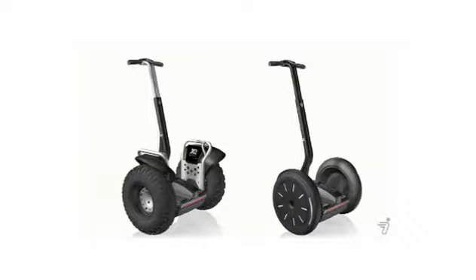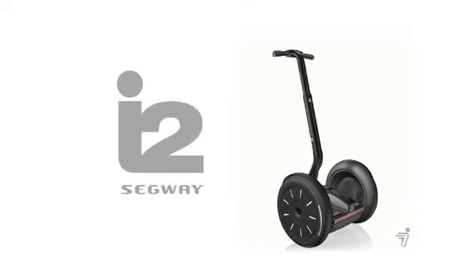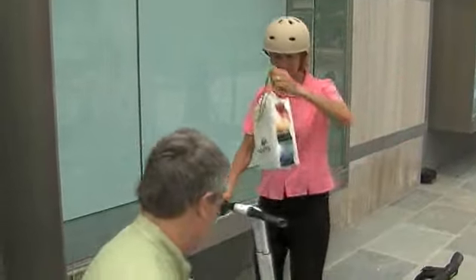Segway PT offers two base product models. The i2 is designed for a multitude of uses, whether you're commuting over city blocks or running errands in and out of stores.